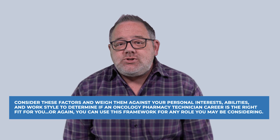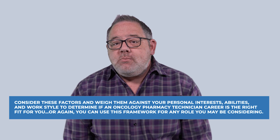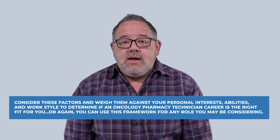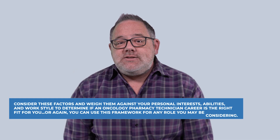Consider these factors and weigh them against your personal interests, abilities, and work style to determine if an oncology pharmacy technician career is the right fit for you. And again, you can use this framework for any role that you may be considering.